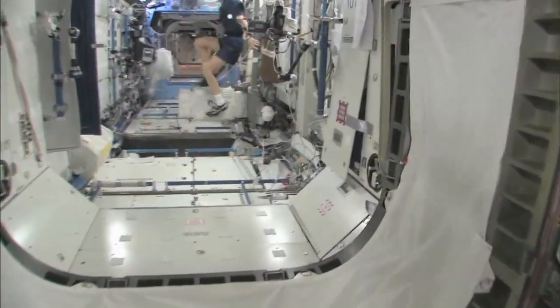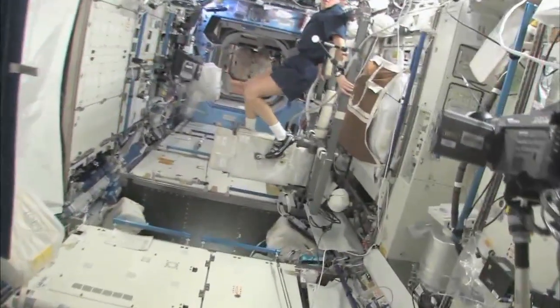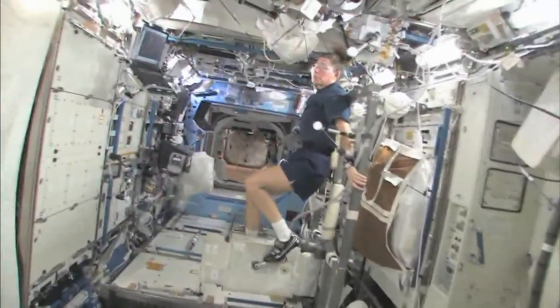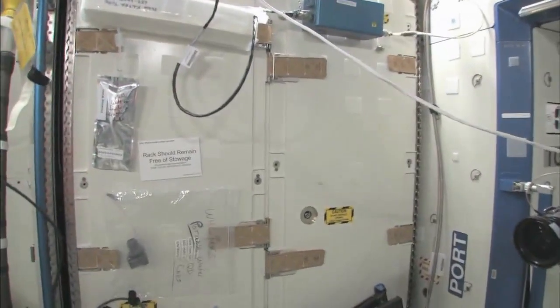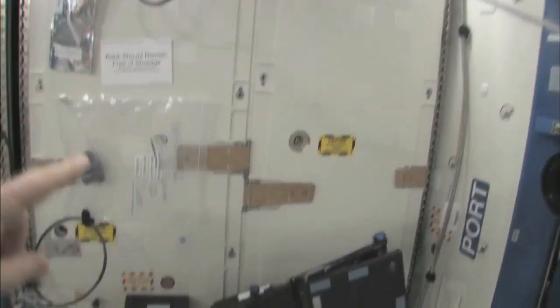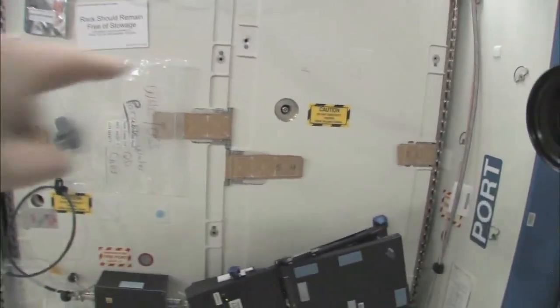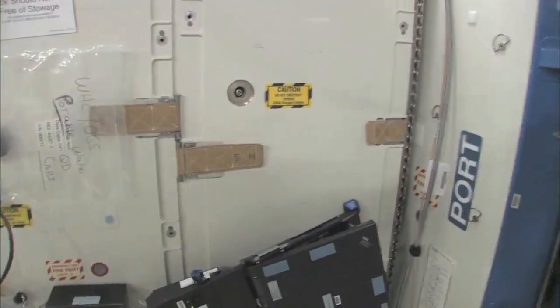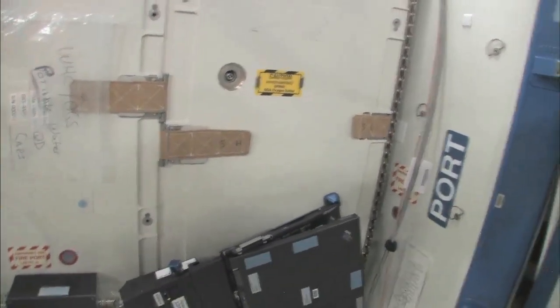Now we're going into the Destiny Laboratory, headed aft of the space station. And there's my crewmate Sandy Magnus — she's getting her exercise in for today. This rack is the oxygen generation system, and we have a few too many things on this rack; we're in the middle of cleaning it off. But you can see we're making oxygen — when we make oxygen, we're breaking down water into hydrogen and oxygen.